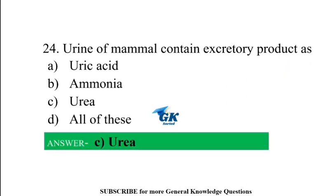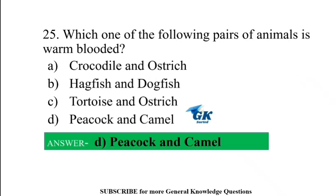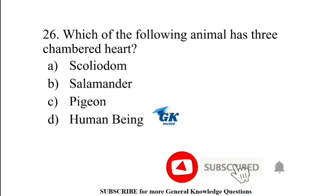Urine of mammals contains the excretory product urea. Which one of the following pairs of animals is warm-blooded? Peacock and camel.